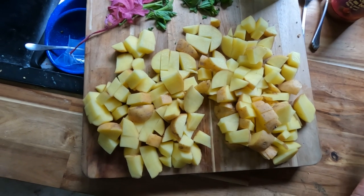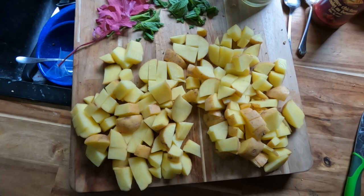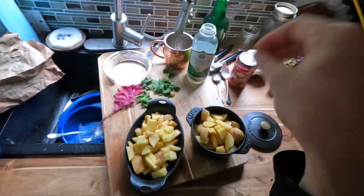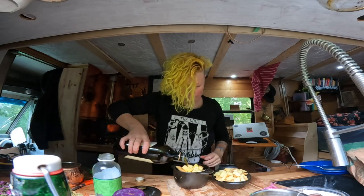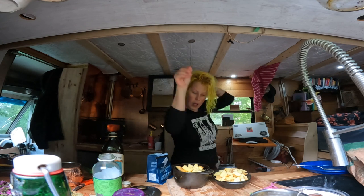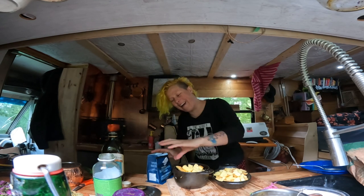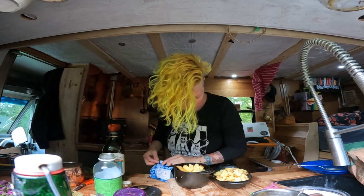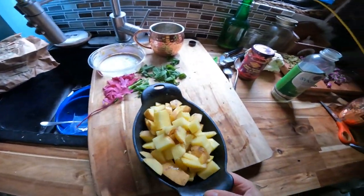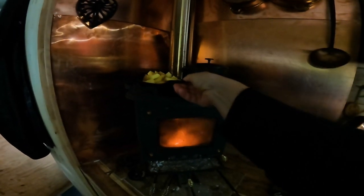Now that that's on, we start preparing lunch. For lunch I've got some potatoes that really need using up, so I'm going to do a potato salad. Now that the potatoes are cut, we need to put them in some roasting dishes. Now I need to oil and salt them. I hope I salted them enough.